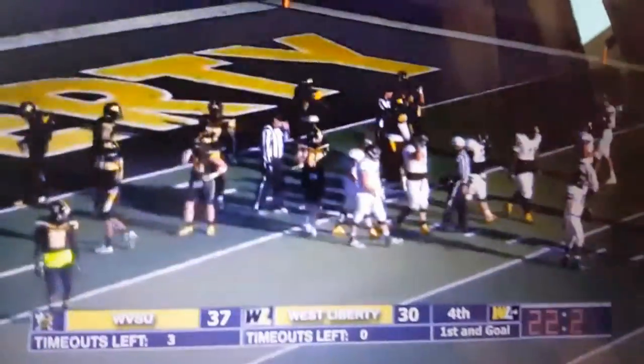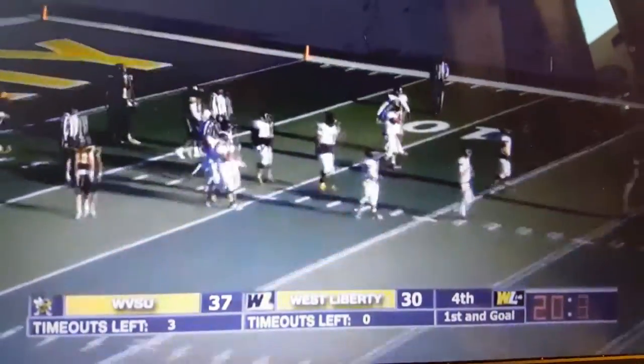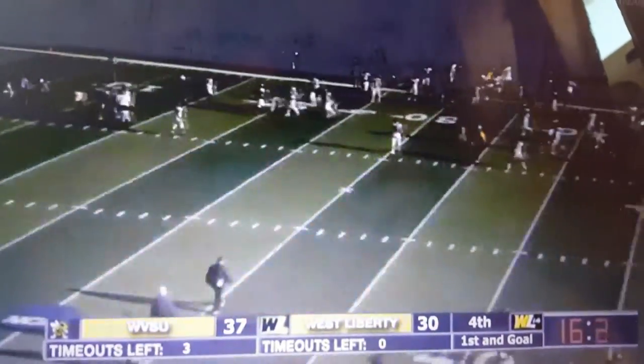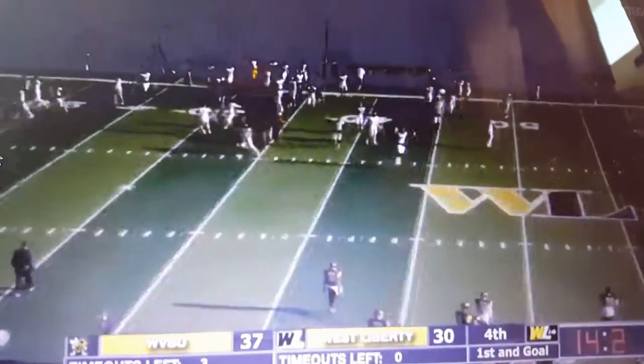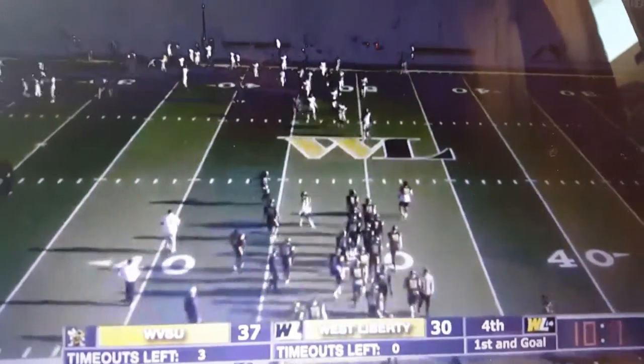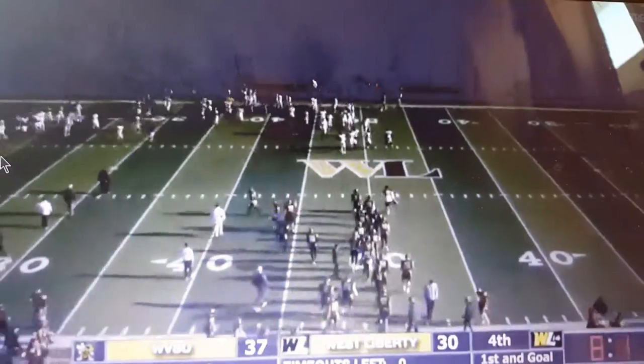Matt Kinnick and his West Virginia State Yellow Jacket squad will end their season finale with a victory here at West Liberty. Last season, the Hilltoppers were able to do the same to them down at the Institute in West Virginia.